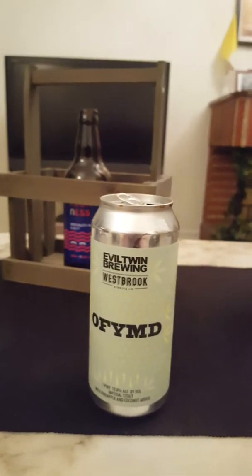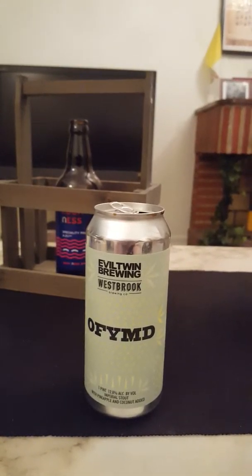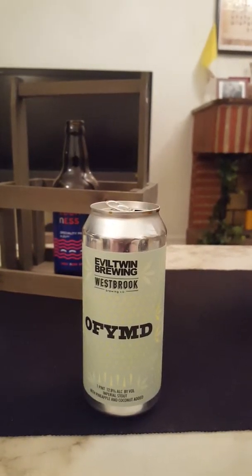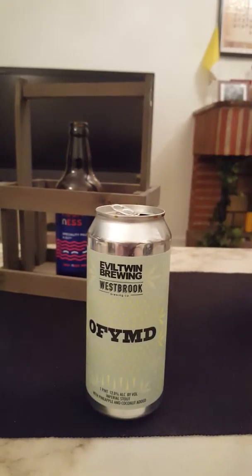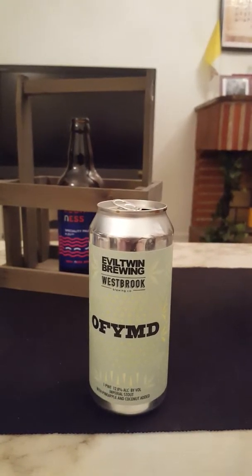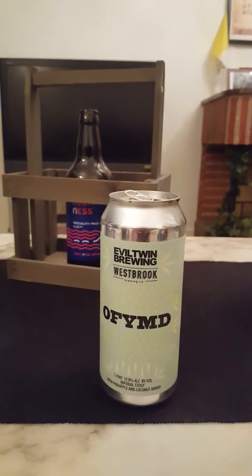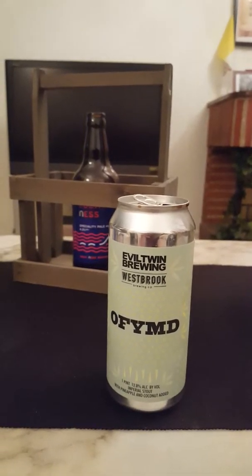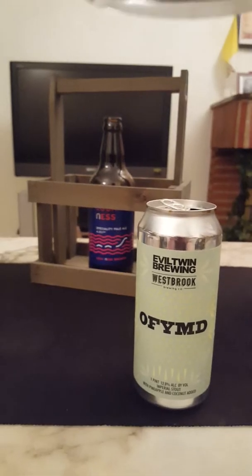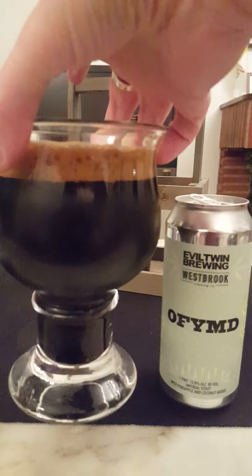Let's get the aroma — oh, it's coconut galore! Big on the coconut. Kind of dark — something like muscovado sugar, cane sugar, dark brown sugar. Dark roasted malts, bitter chocolate. It smells absolutely terrific. Pineapple and coconut added imperial stout, 12.8% ABV — cheers!